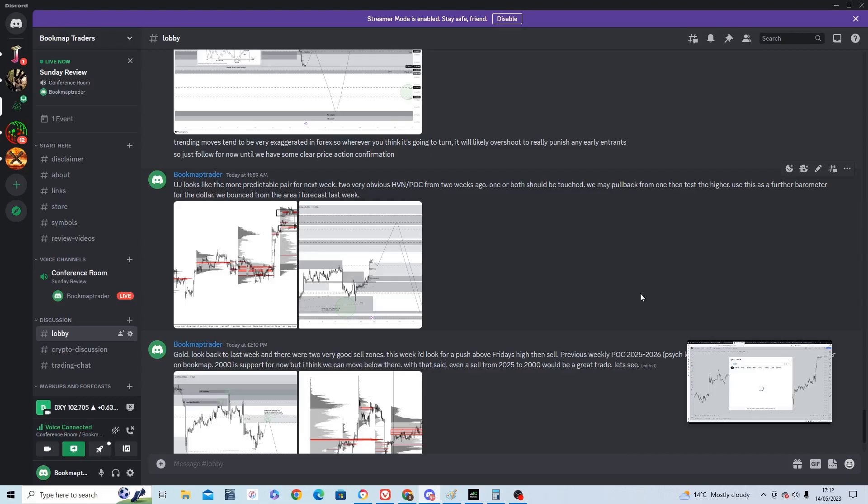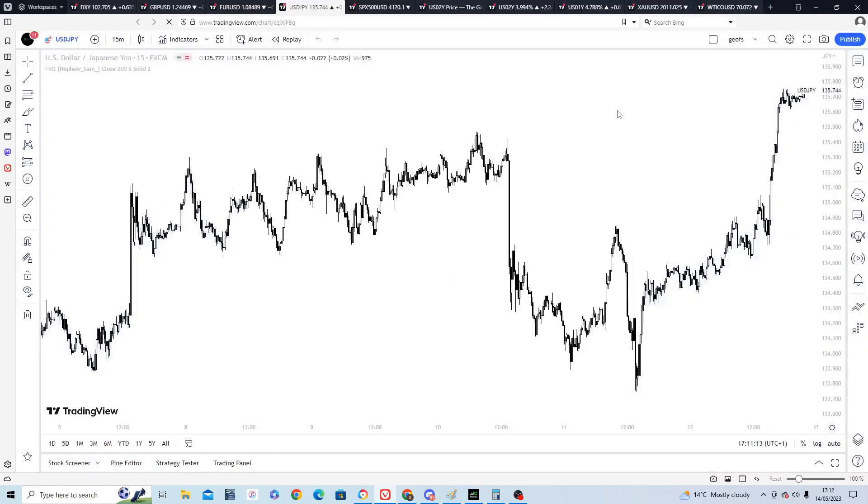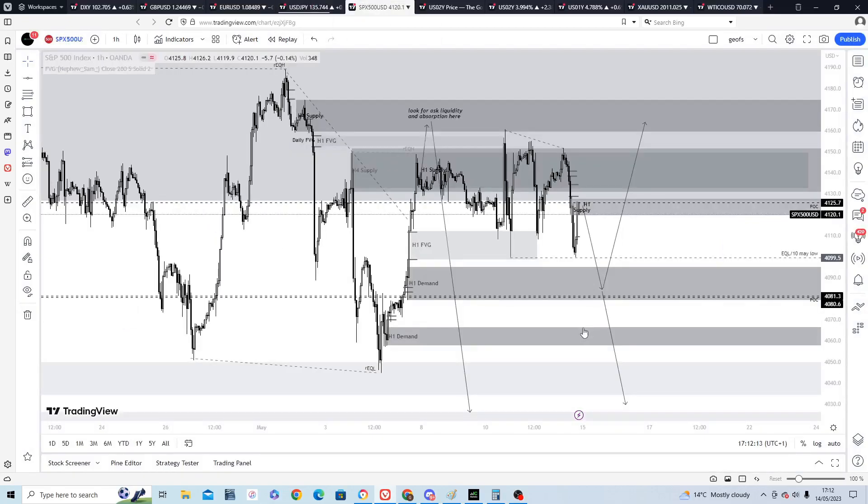On the S&P 500 spot chart, there's an internal range and we're sitting on supply at a previous week's point of control. I think we'll sell down to demand at 4080, which is an inflection point where we could go bullish or might sell off further. The forecast two weeks ago was to look for absorption up here and sell off down — it did exactly that and is currently on its southward journey. Looking for sales at current price down to 4080, then watch for a change in structure — either bullish reversal or continuing sell-off — which would make a good intraday trade.